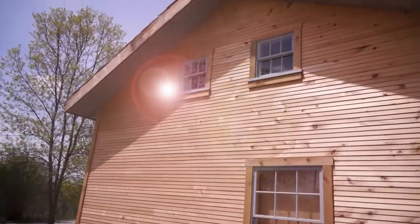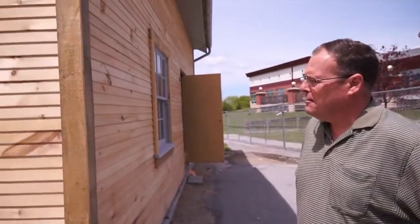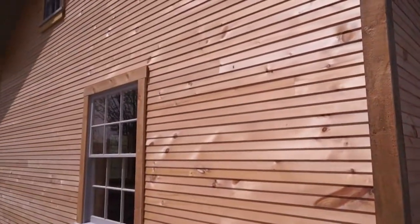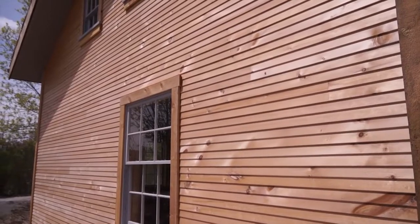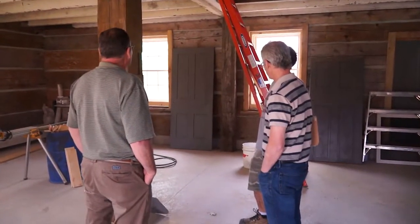Here we are at the end of the month of May at the Petsch house and the project's almost wrapped up. We're working on getting the project absolutely completed.